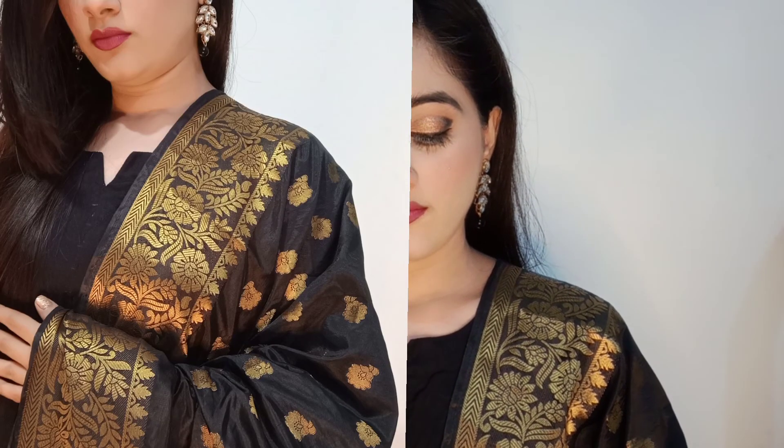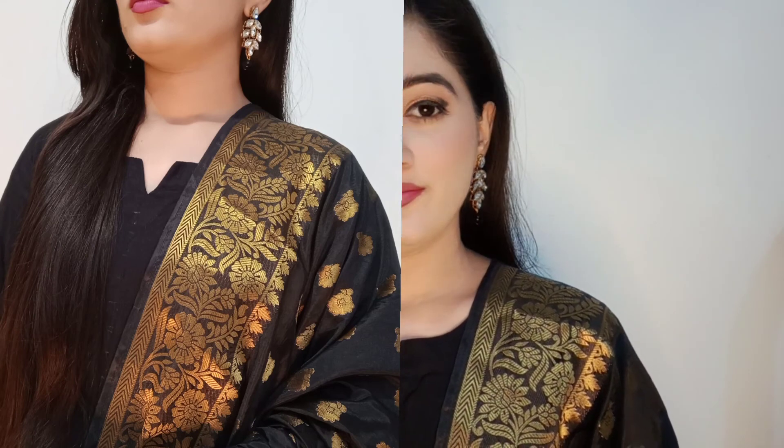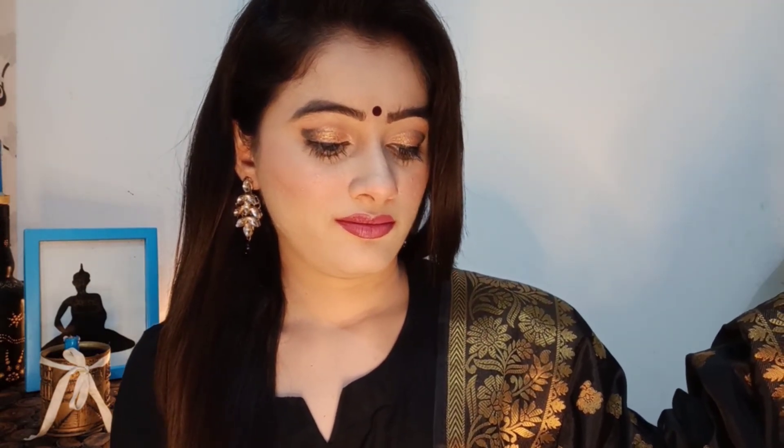Please like this makeup look. It took me around 3 hours to create. Thank you guys, take care, bye-bye!